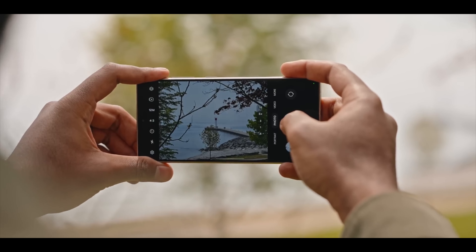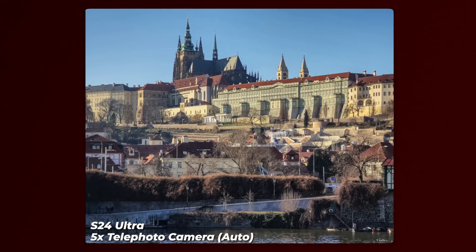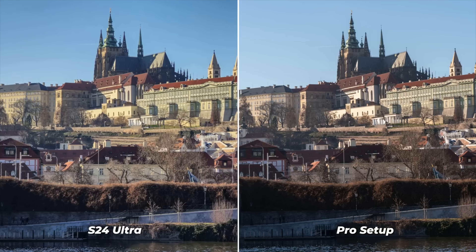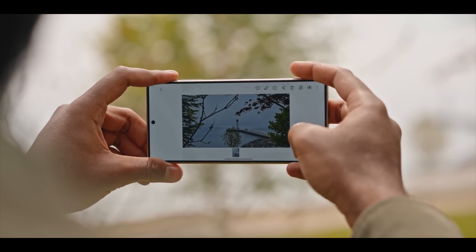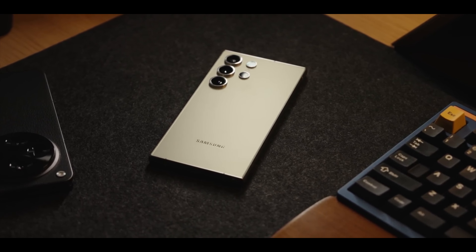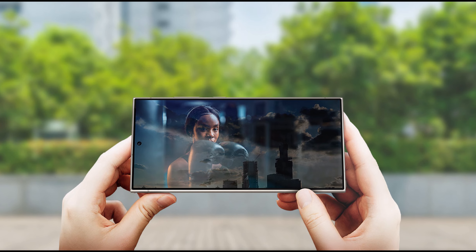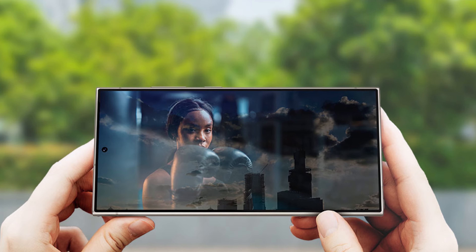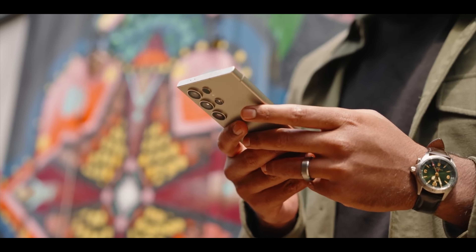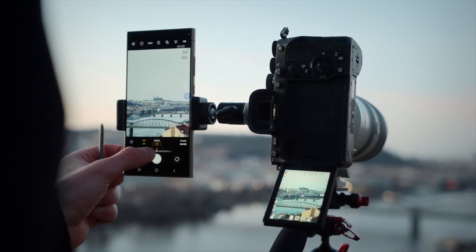Samsung continues to refine its night photography software with the S24 Ultra. Its improved night mode allows you to capture clear and bright nighttime photos even in very low-light conditions. The Galaxy S24 Ultra integrates seamlessly with the S Pen Stylus, opening up a world of creative possibilities — edit photos with precision, take remote control of your camera, or unleash your inner artist with intuitive creative tools. The Samsung Galaxy S24 Ultra is a feature-packed powerhouse that caters to power users and creative professionals alike, though it can be quite expensive.